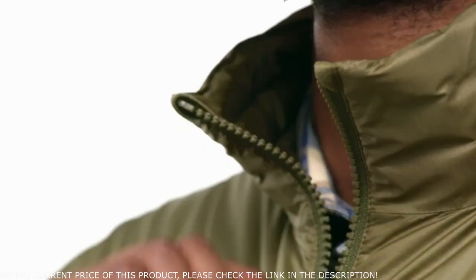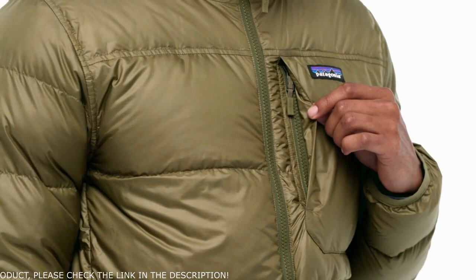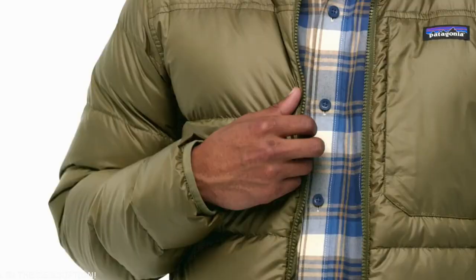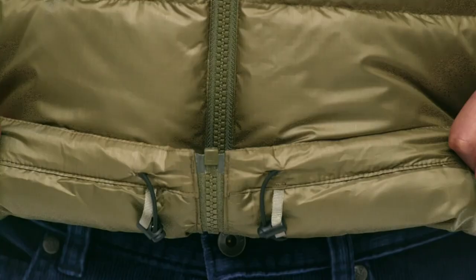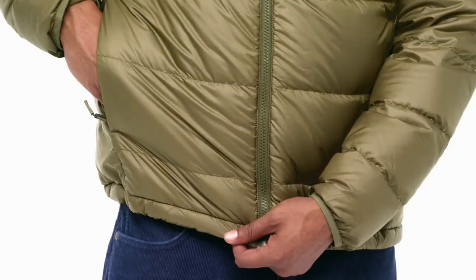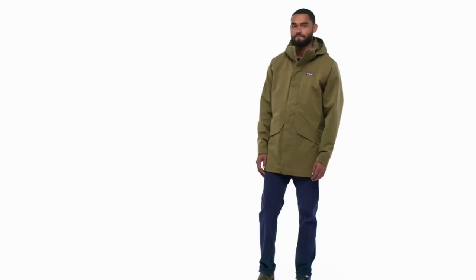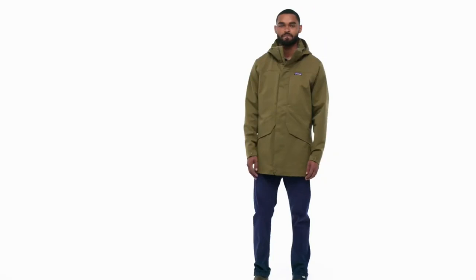The front zipper extends into a stand-up collar to protect your neck, then tucks away into a skin-friendly zipper garage. A left chest security pocket holds a passport, hand warmer pockets are lined with soft microfleece and secured with zippers, and a zippered interior chest pocket with a carabiner clip-in loop doubles as a stuff sack. The hem adjusts with hidden cords routed inside the hand pockets. Hip length, it's also Fairtrace certified sewn, which means the people who made it earned a premium for their labor. Enjoy maximum utility and maximum versatility in our ready-for-anything Men's Trace 3-in-1 Parka.